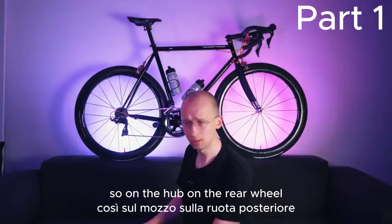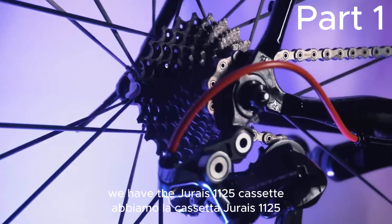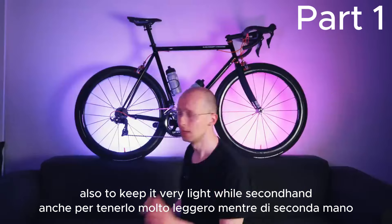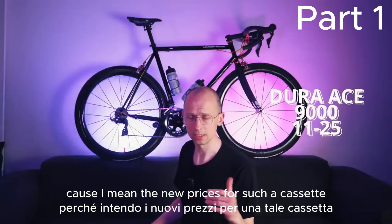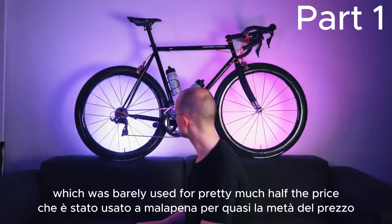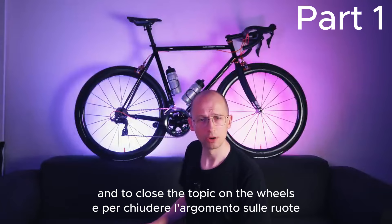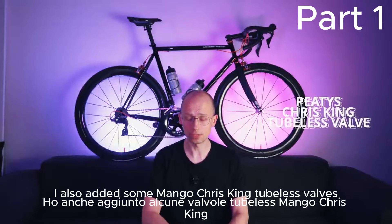On the hub of the rear wheel, we have a Dura-Ace 1125 cassette. To keep it light, I bought it secondhand because the new prices for such a cassette are just ridiculous — I found one on our local eBay, barely used, for pretty much half the price. And to close the topic on the wheels, I also added some mango Chris King tubeless valves to match the accent color.